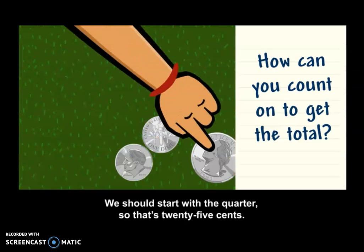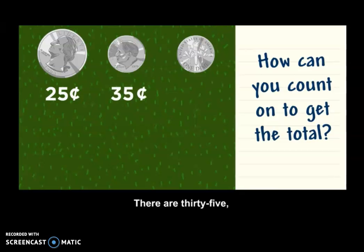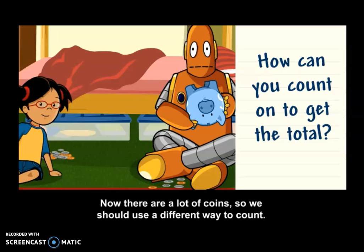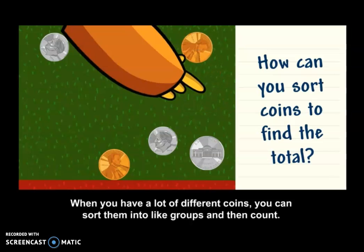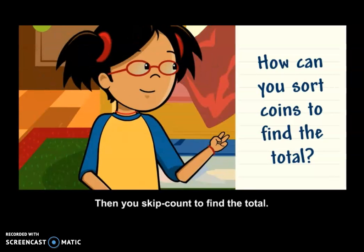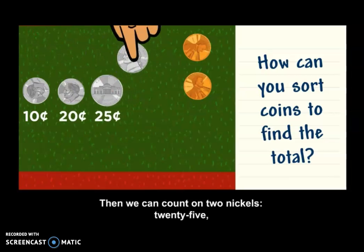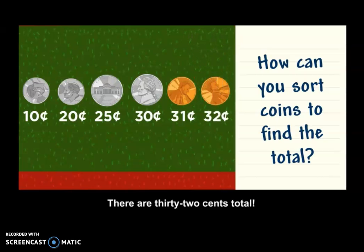We should start with a quarter — so that's twenty-five cents. Then we can count on two dimes. Thirty-five, forty-five cents. Now there are a lot of coins, so we should use a different way to count. How can you sort coins to find the total? When you have a lot of different coins, you can sort them into like groups and then count. Skip count to find the total. The dime is worth the most: ten, twenty. Then we count on two nickels — twenty-five, thirty. Now we count on two pennies — thirty-one, thirty-two. There are thirty-two cents total.